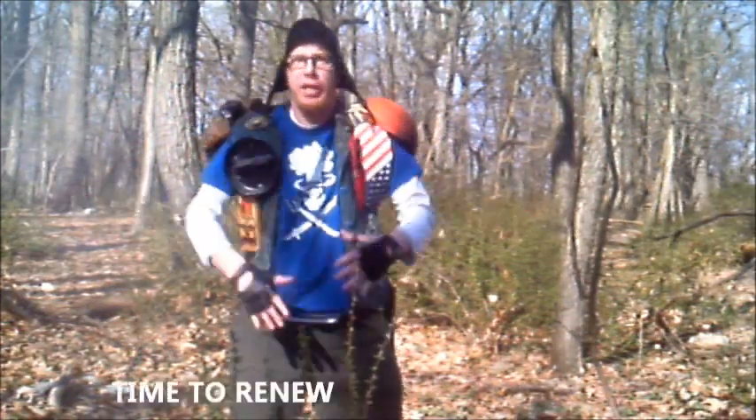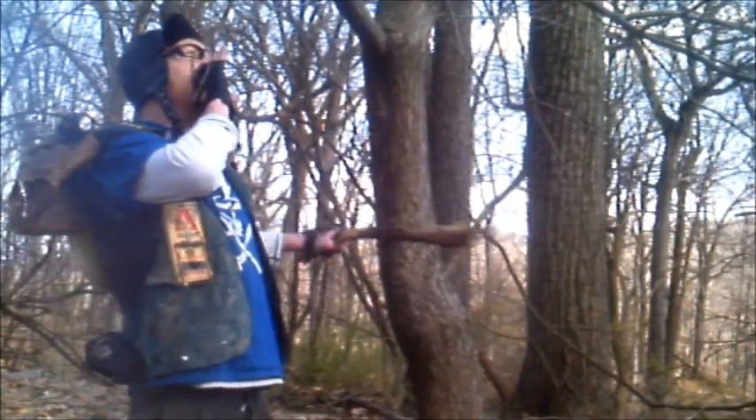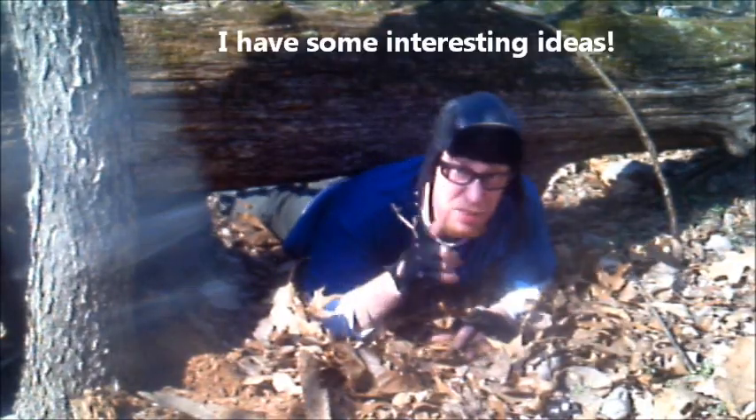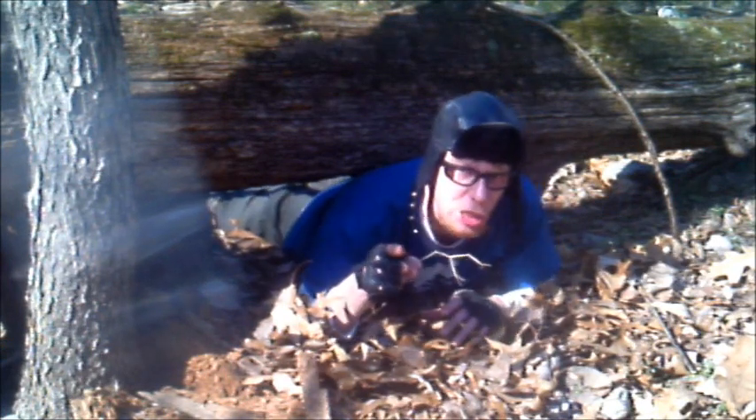Spring is here! And, you know what that means? With warmer temperatures, it's time to renew the hunt for Sasquatch. Of course, I have some interesting ideas why we haven't caught him yet, and how we'll catch him. But that'll have to wait for another video.